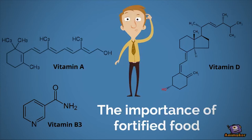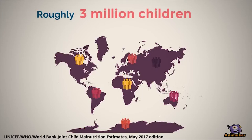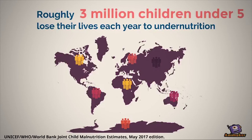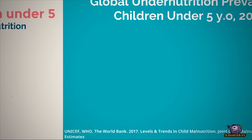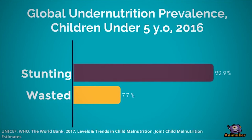Without these essential micronutrients in our food supply, there would be many more cases of deficiency diseases such as night blindness, pellagra, or rickets. However, this isn't the case everywhere. In lesser-developed regions of the world, nutritional diseases persist. It's estimated that 3 million children die every year from undernutrition, and globally 22.9% of children are stunted, and 7.7% of children are wasted.